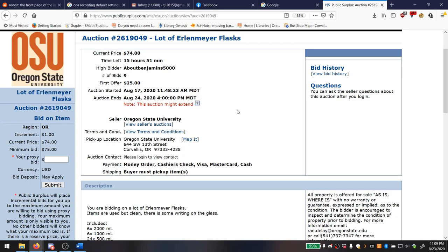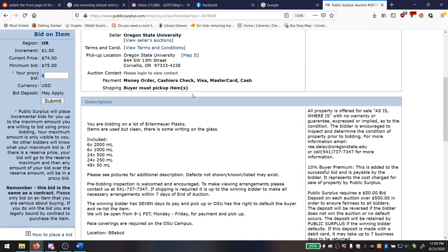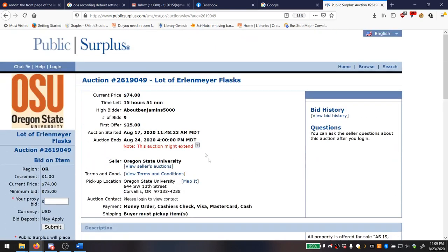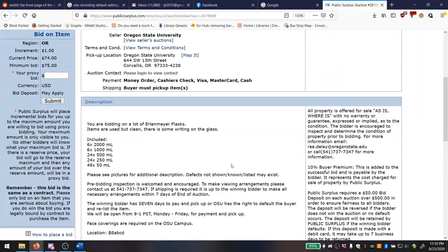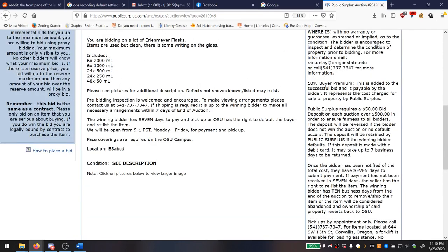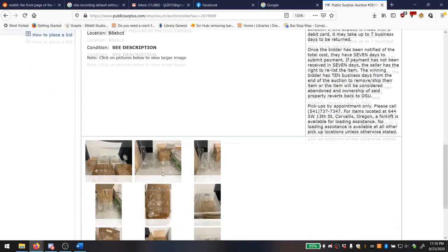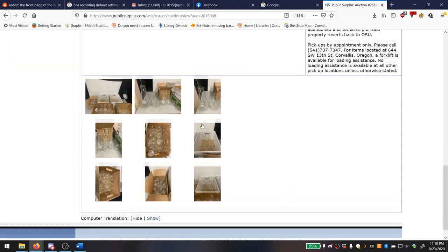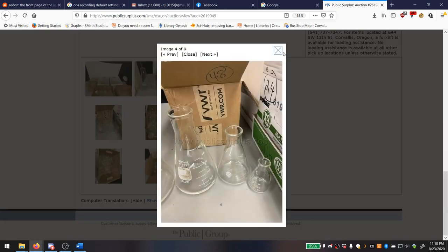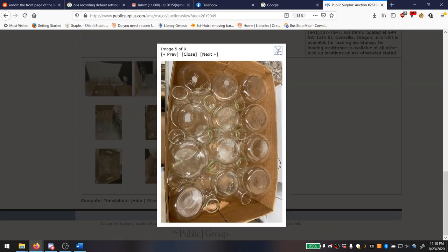Auction 2619049 is a lot of Erlenmeyer flasks — and when they say 'a lot,' they mean it. There are 108 Erlenmeyer flasks in total, for sale at the low price of $74, which is amazing for that much lab glassware. They have six 2-liter, six 1-liter, twenty-four 500mL, twenty-four 250mL, and forty-eight 50mL Erlenmeyer flasks — really nice lab glassware of the type you'd find in almost any chem or research lab.